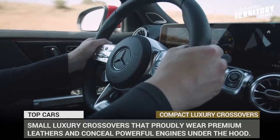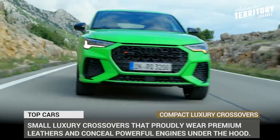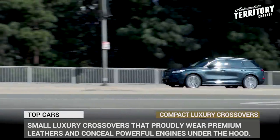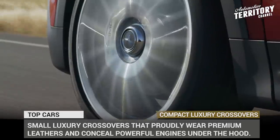In this video we are exploring the newest models within the class of small luxury crossovers that proudly wear premium leathers, conceal powerful engines and position themselves as technological powerhouses.